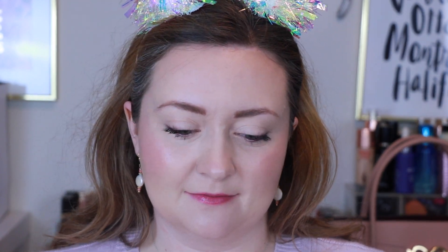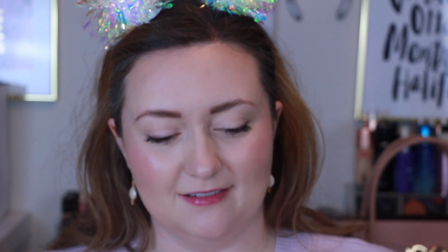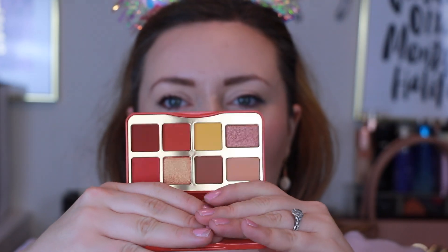Next up, we are going to be playing with the Light My Fire palette. This one says that it smells like Cinnamon Hearts and it looks like a little matchbox — so cute. No smell though. It's very warm — I wouldn't even call it a warm neutral palette, I would just call it a warm palette.